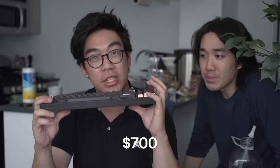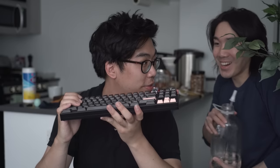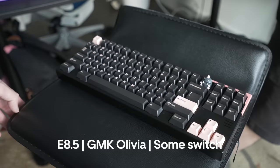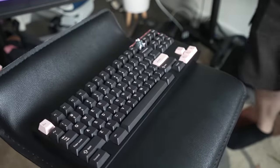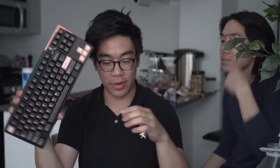Next one is the E8.5. This is one of the more expensive keyboards — about $700 fully built. It has Olivia keycaps. I paid $700 for this? Yeah. Oh, I don't even like it that much — it's not the right pink. I wanted a Blackpink-themed keyboard. Well, this is as close as you can get to Blackpink. Boba U4T switches, exclusive E8.5. You can do a bunch of cool things to it, like add accents — these are special pink accents.